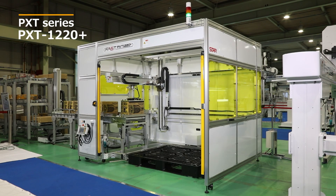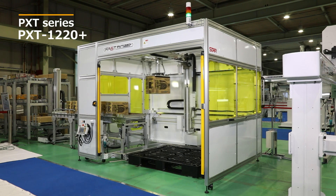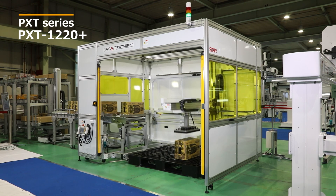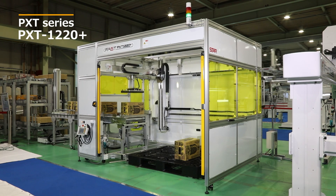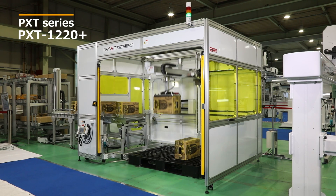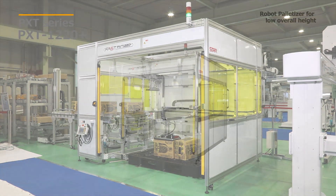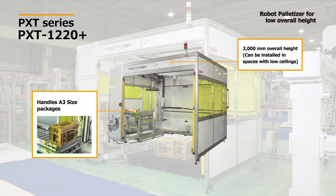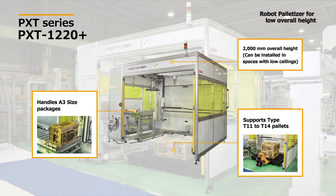PXT series robot palletizer for low overall height. These palletizers can be installed in areas with limited space to efficiently carry out stacking work in place of workers. Their 2,000 millimeter height means they can be installed in spaces with low ceilings. They can handle up to A3 size packages and can be used simultaneously with pallet types such as T11 and T14.